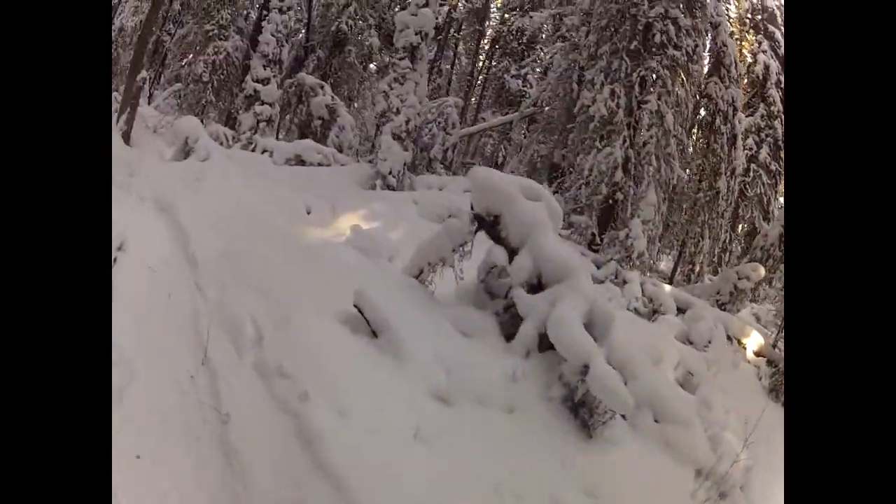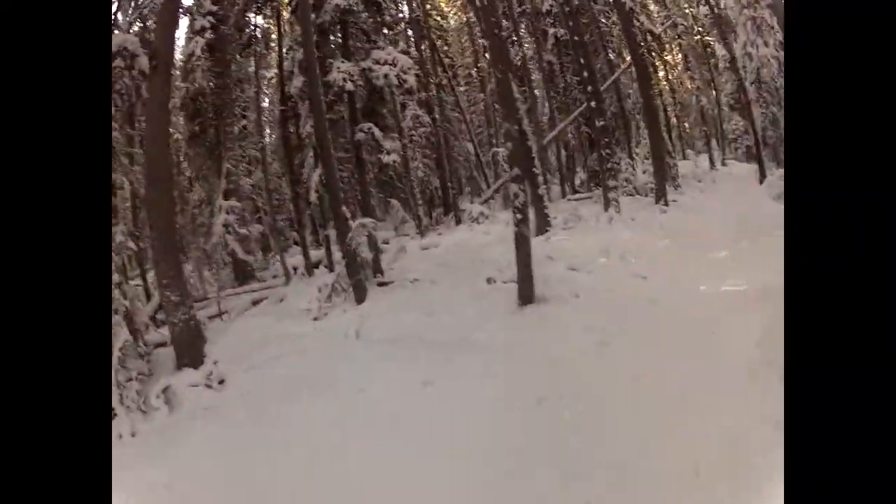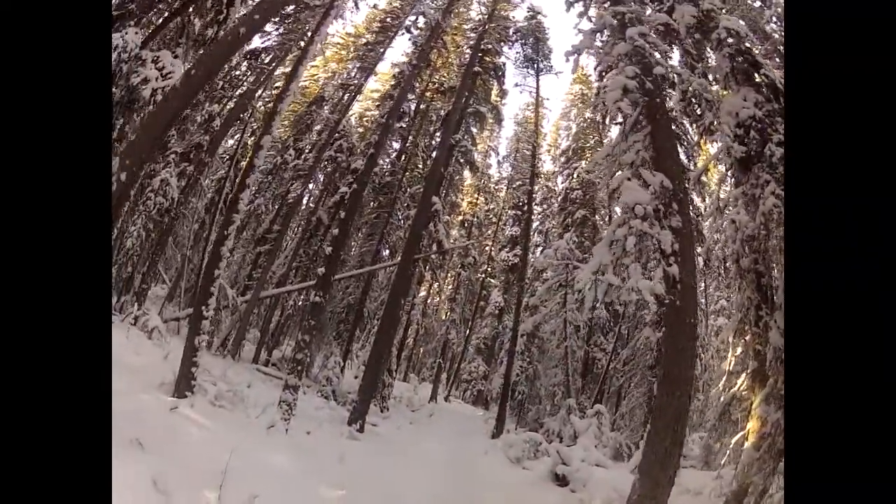What I'm approaching is Wolverine Creek, and I've never seen a wolverine in its natural habitat before, so I was kind of excited. On this day, I didn't run into anything, though.